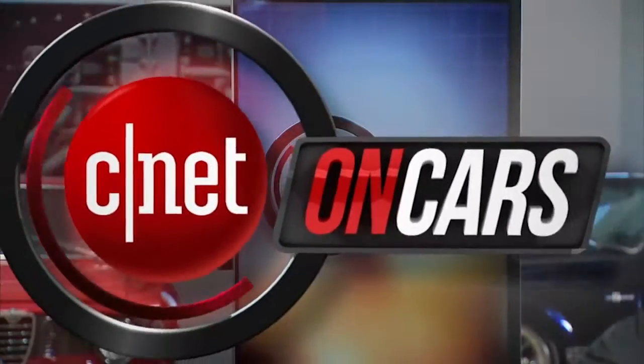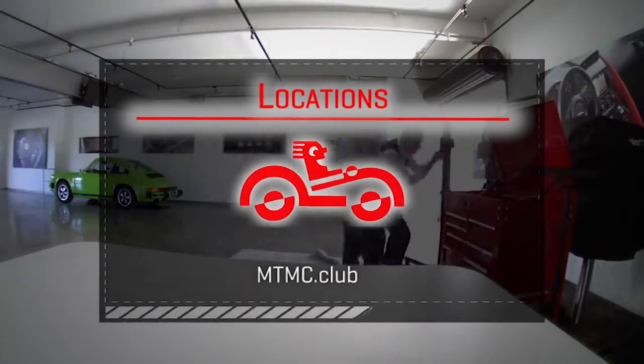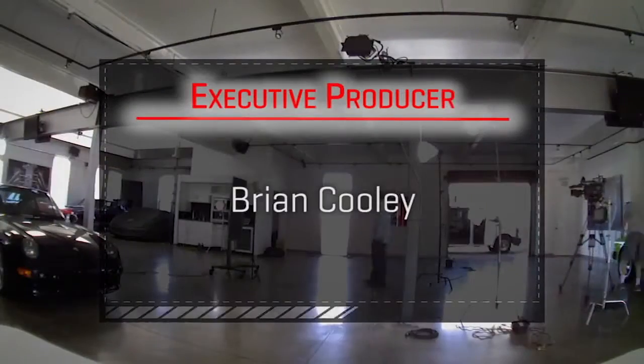Thanks for watching. I hope you enjoyed this episode — appreciate your emails in particular. Keep those coming at oncars@cnet.com. I'll see you next time we check the tech.